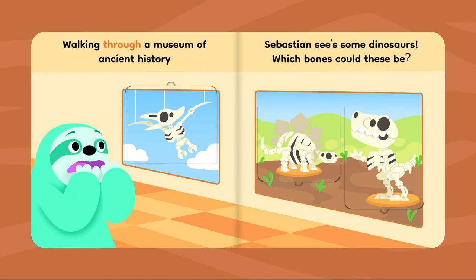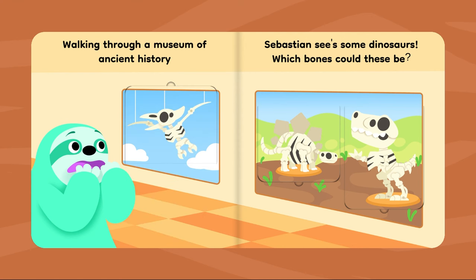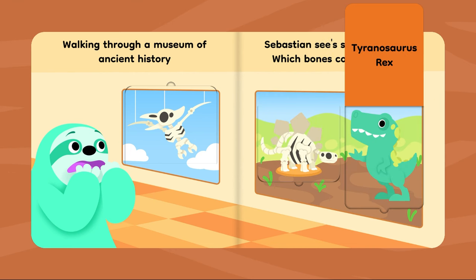Walking through a museum of ancient history, Sebastian sees some dinosaurs. Which bones could these be? Pterodactyl. Stegosaurus. Tyrannosaurus rex.